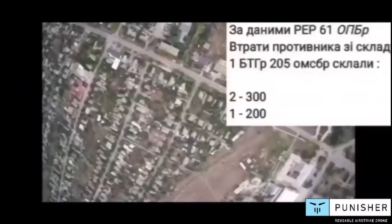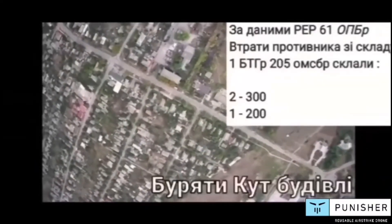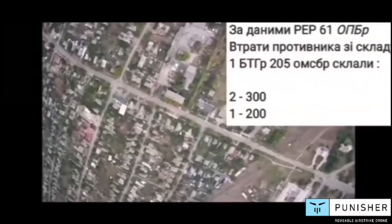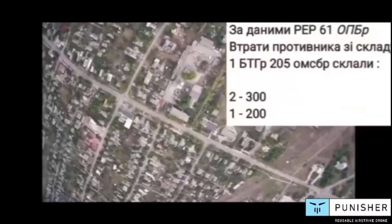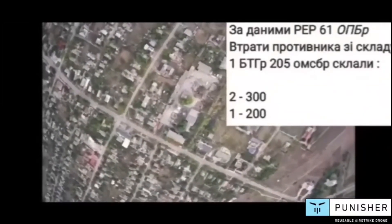Throughout the war, this drone has been hard to detect by Russian forces, thus making it highly successful on the battlefield. Sometimes the Punisher drones are used in tandem with a smaller reconnaissance drone called the Spectre. The Spectre will fly and identify the target, which will then be struck by the fixed-wing Punisher drones.